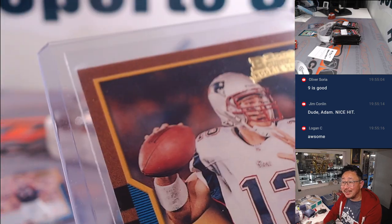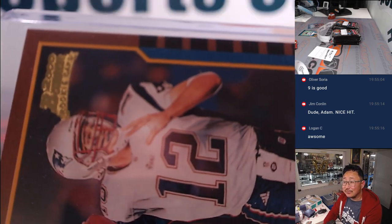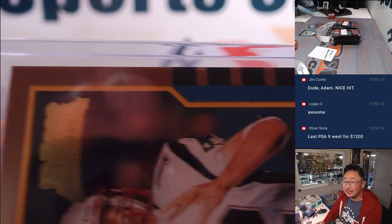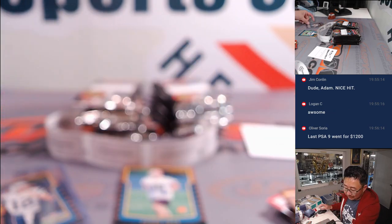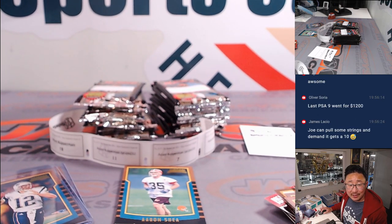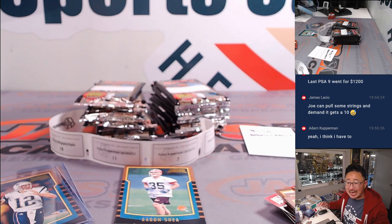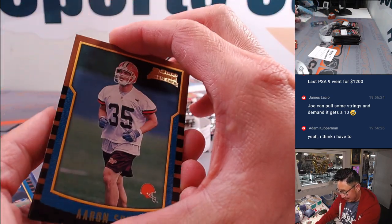What does anyone have any guesses on a grade? Adam, you're getting this graded, right? Hey, congrats. Oliver looked it up — he's saying even a PSA 9 went for $1,200. Yeah, I think you'd have to.